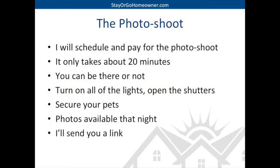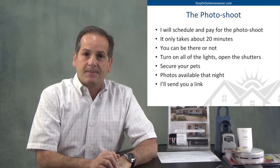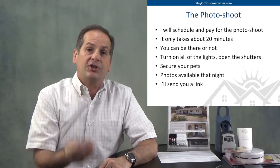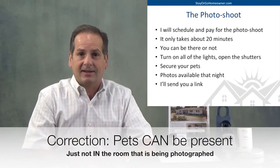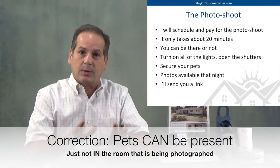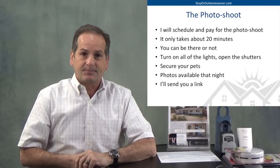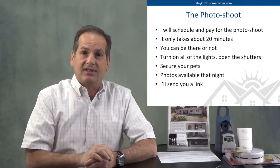Then comes the photo shoot. Now we've got the home staged and ready to go. I'll schedule the photo shoot and I'll pay for the photos. It only takes about 20 minutes. You can be there or not — it's up to you. We want to turn on all the lights, open up all the shutters, make that house look as bright as possible, make sure there are no pets there. Just get the house ready for the photographer — front of the house, back of the house, everywhere. This is showtime. The photos will be available that night and I'll send you a link so you can see them online. You're going to be thoroughly impressed.